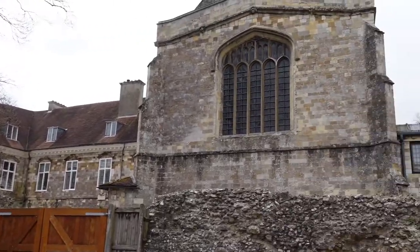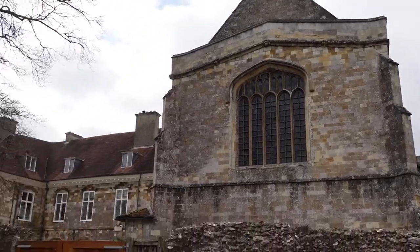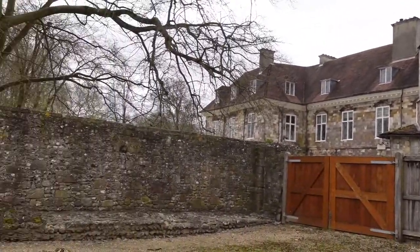The current bishop however lives here in the west wing of the Baroque Palace, the only part of the palace not to have been demolished in 1786. Thank you for watching and I hope you enjoyed my brief tour of the Bishop's Palace.